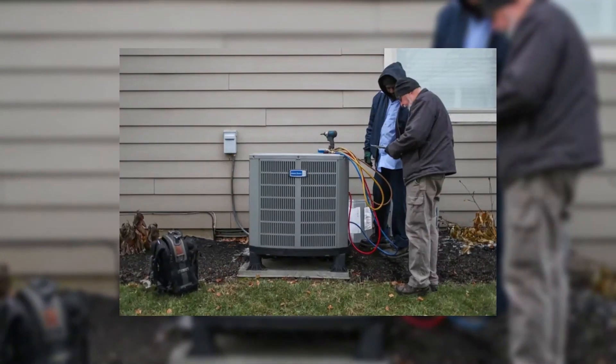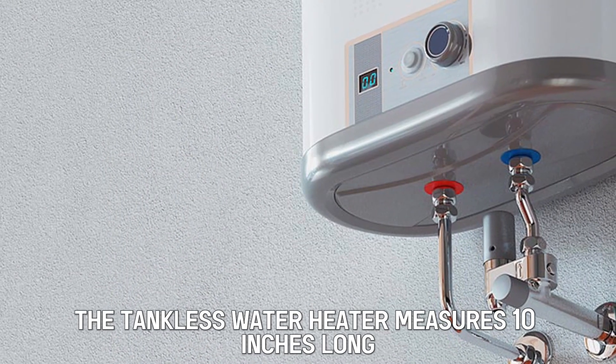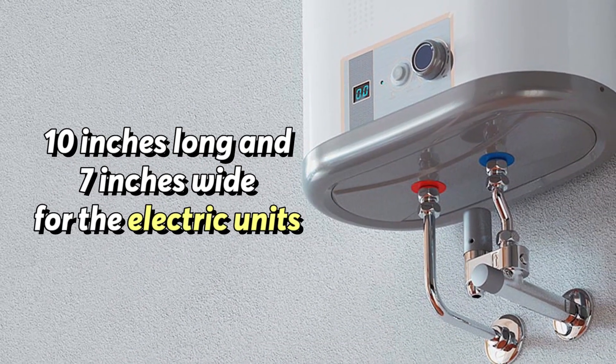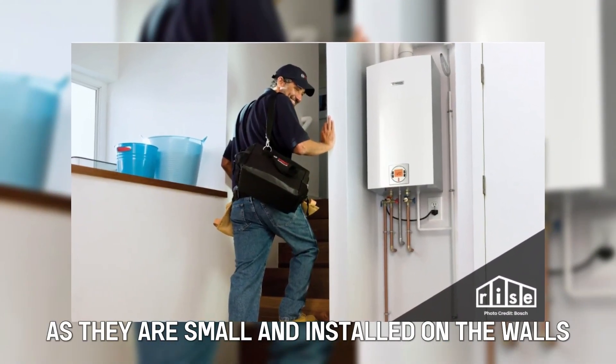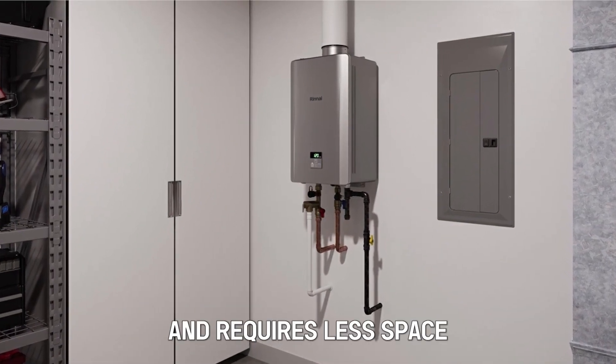Size: Heat pumps measure up to 1.5 meters long and 1 meter wide. On the other hand, the tankless water heater measures 10 inches long and 7 inches wide for the electric units, and 30 inches long and 20 inches wide for the gas units. The latter takes up less space as they are small and installed on the walls. Therefore, the tankless water heater is smaller and requires less space.